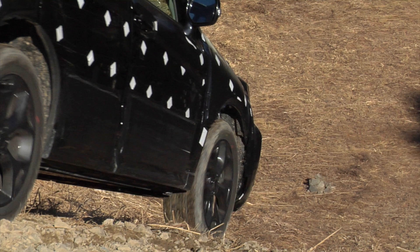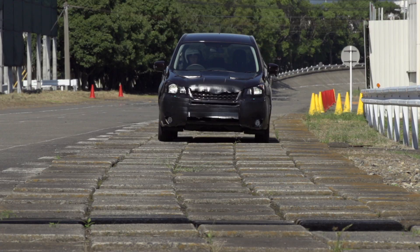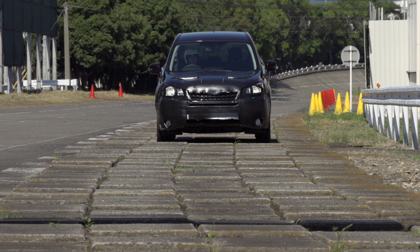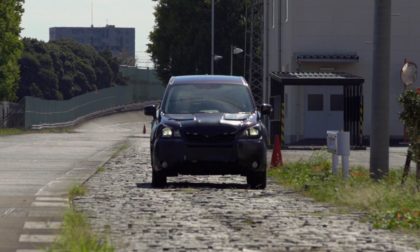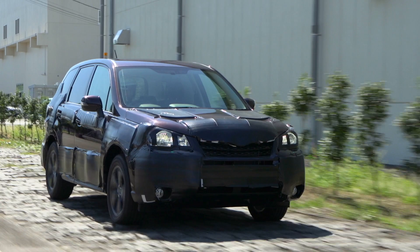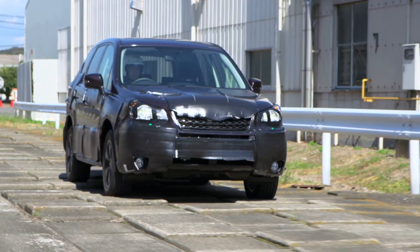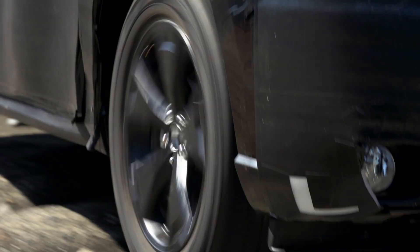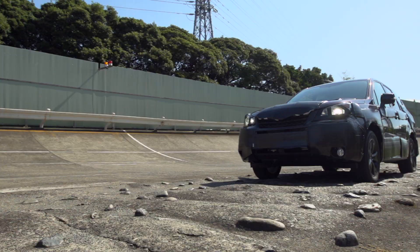Through those repeated tests, we honed the X-Mode into a mechanism with which any driver, regardless of skill, could press on with confidence. To develop a Forester that could be sent to any country in the world, it was necessary to maintain the kind of durability that could handle driving on any road anywhere. We have a test course with mock-ups of a variety of rough roads from around the world. The roads on that course are so harsh for both car and driver that development drivers are not allowed to drive on them for more than 30 minutes at a time.